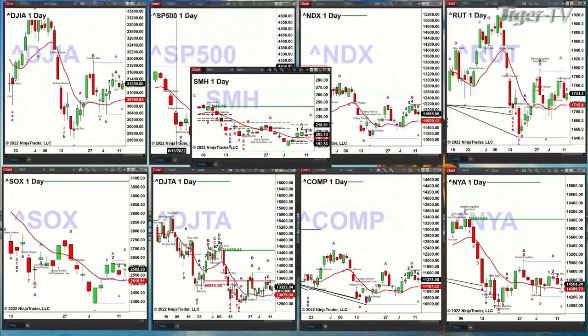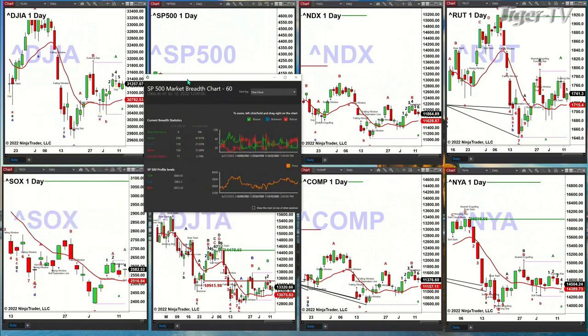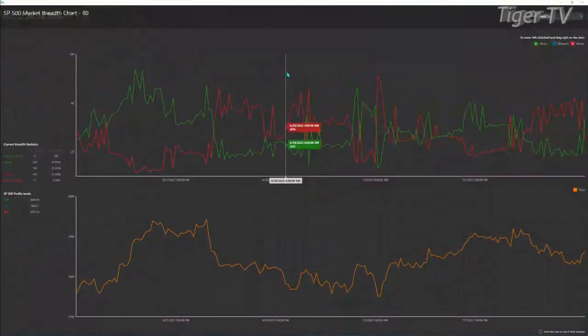Now let's take a look at the SMHs, the ETF for the semis. And let's also take a look at the S&P market print to see if there's any signal information there.